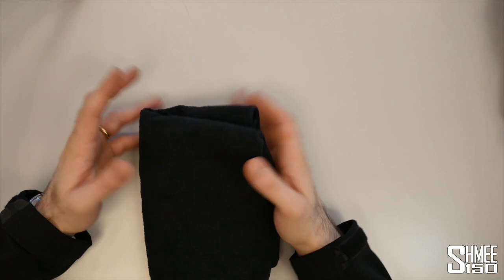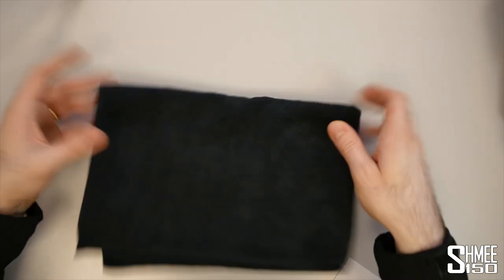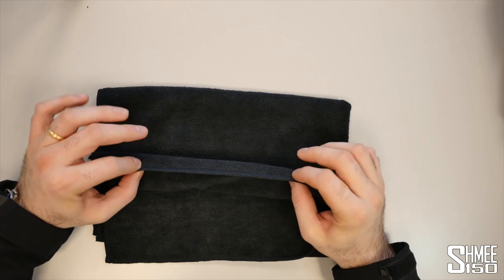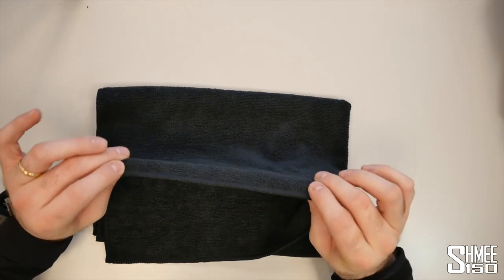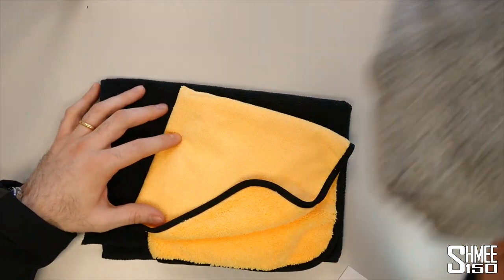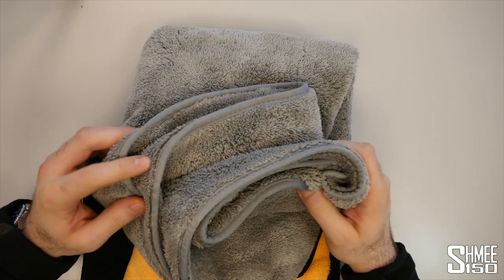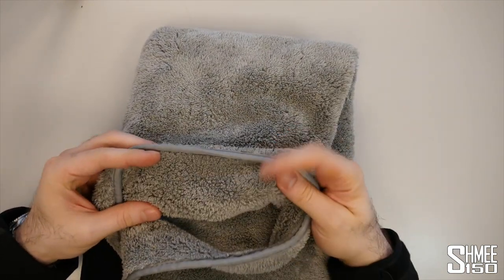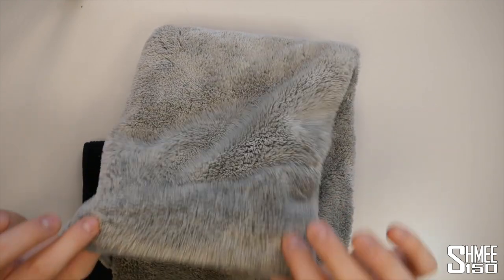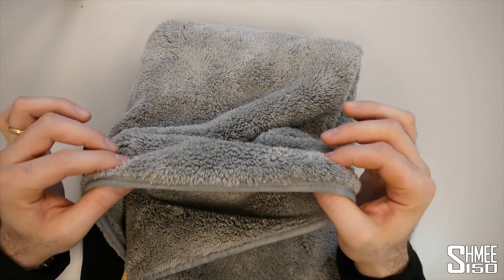Now with microfibers, you've got a huge plethora of different microfibers. I've got a couple here to show you the thickness. So this is a general purpose microfiber that we use — it's a decent thickness. And then it gets thicker for different purposes, and then it gets super thick when you're looking at drying towels. And this is a really, really deep pile microfiber drying towel — these are the ones to use when you're washing your cars.